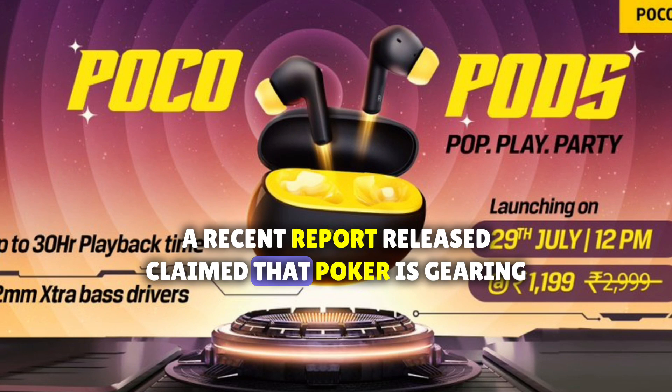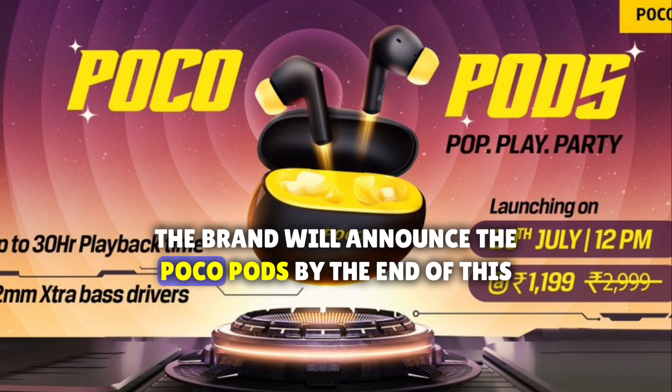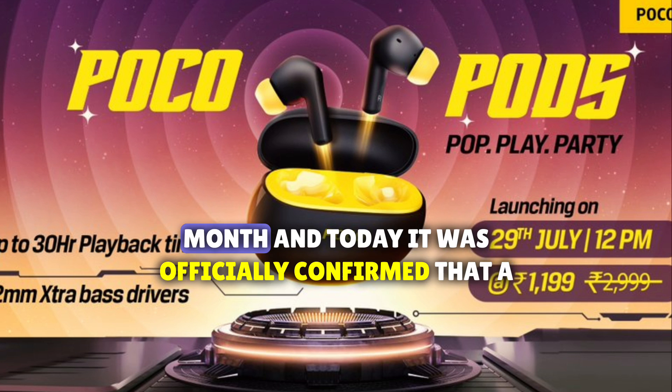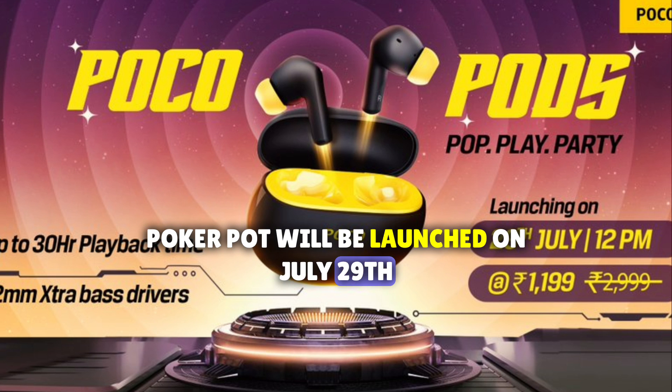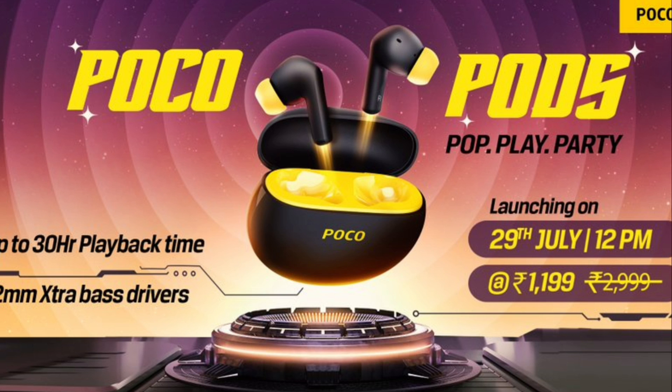A recent report claimed that POCO is gearing up to launch their first ever TWS earbuds for the Indian market. The brand will announce the POCO Pods by the end of this month, and it was officially confirmed that the POCO Pods will be launched on July 29th. The price is expected to be around 15 dollars or 1199 rupees.